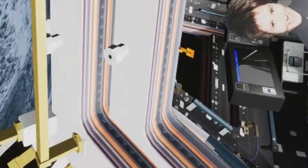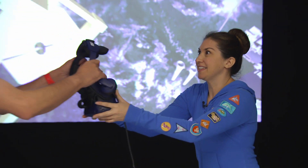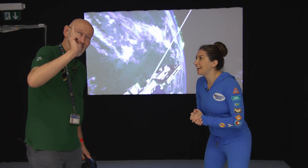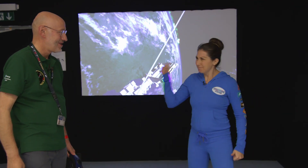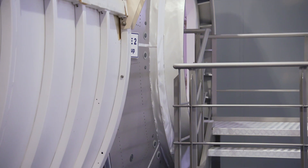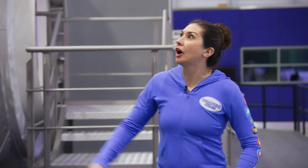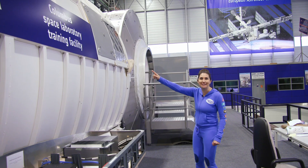That means we need to go to the Columbus module. Okay, everyone, I think we need to take off this headset now. Thanks, Chris — that was awesome. Now, which way to the Columbus module? Out that way and you'll find it. Brilliant. Thanks, Chris. May the force be with you! And with you. Oh, where's Samantha? Look — Columbus Space Laboratory Training Facility! She's going to be in here somewhere. Let's go find her. Come on!